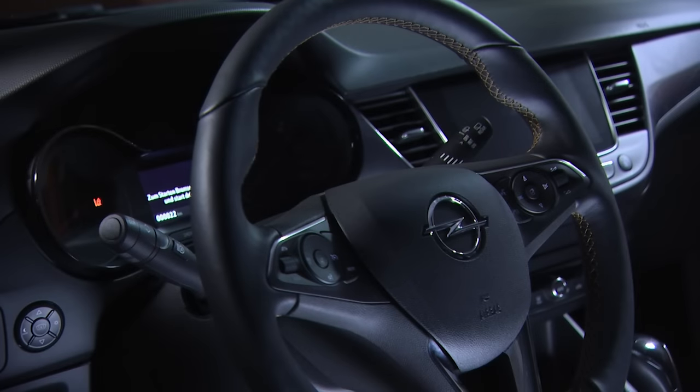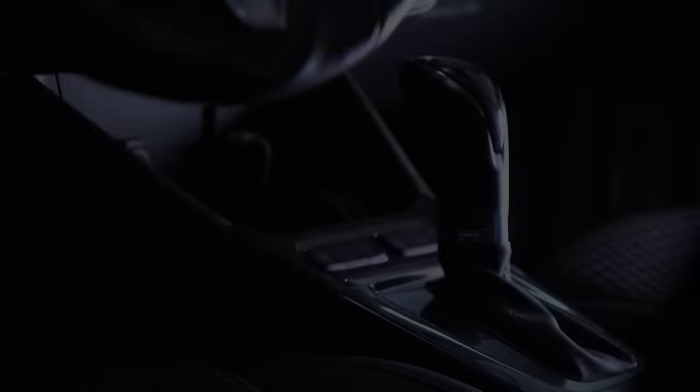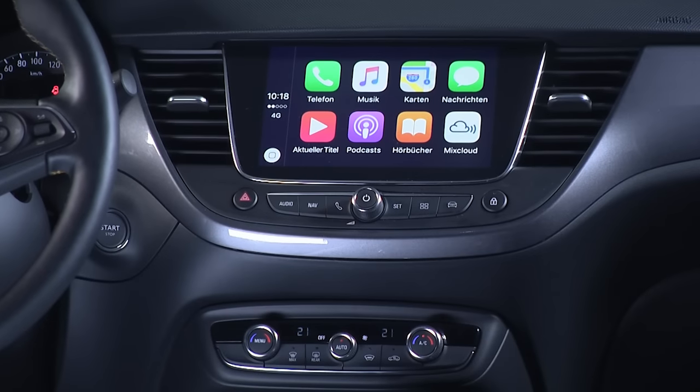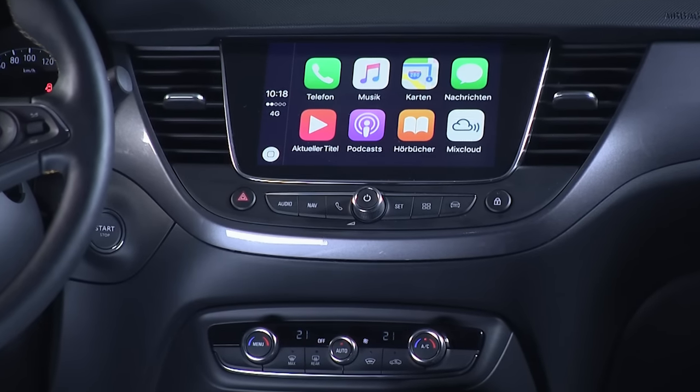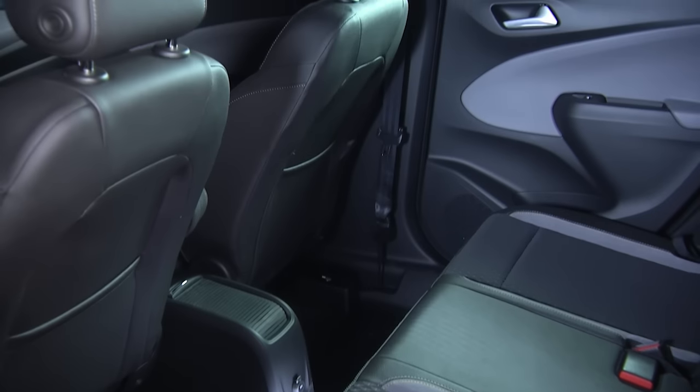Let's talk about the interior. Again, very familiar surroundings once you sit inside this car. The touchscreen is really beautifully placed — similar to what we've been doing with the Astra and the new Insignia.